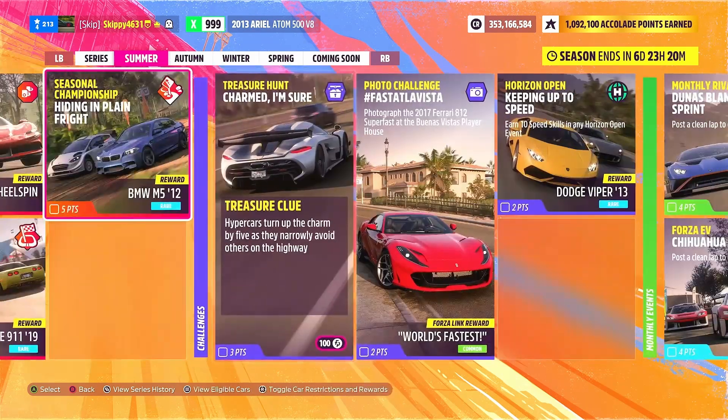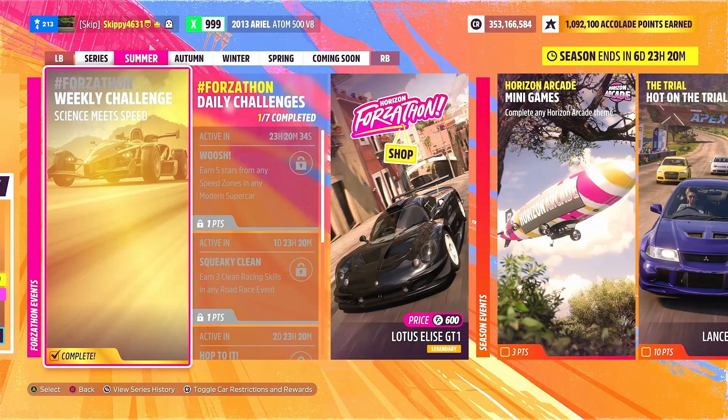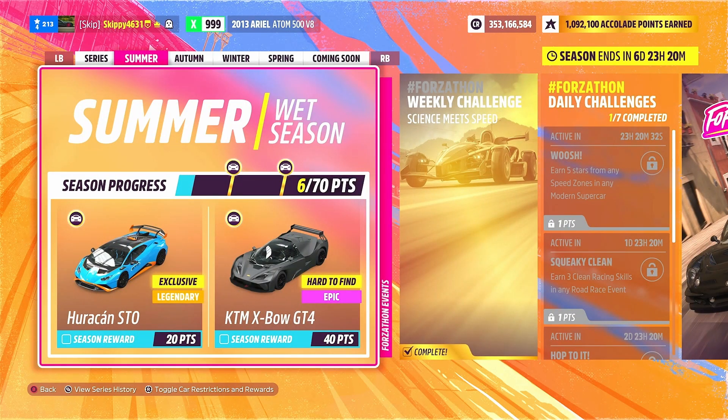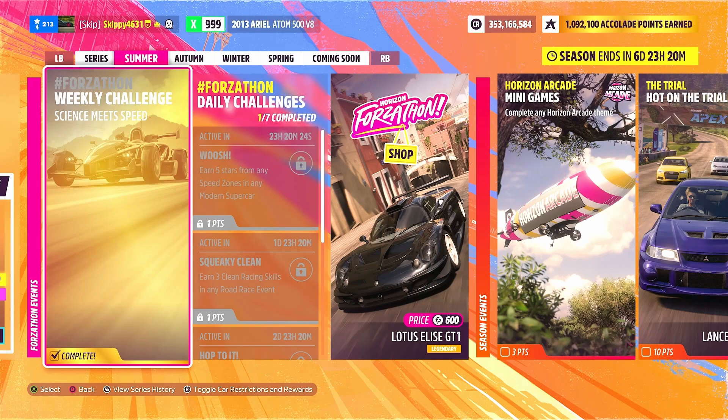That wraps up today's video covering the weekly Forzathon challenges, Forzathon shop, and all the playlist rewards. The Huracán STO — definitely make sure you pick that up, it's only 20 points to unlock. Any questions about the weekly Forzathon challenges or the festival playlist, hit me up in the comments. Thank you so much for watching — consider subscribing, hit the like button, share with a friend, stay safe, and have an awesome day.